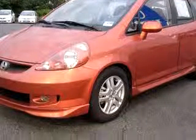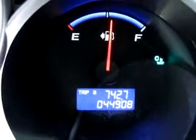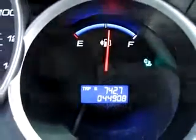With features like side airbag system, cruise control, air conditioning, tachometer, front bucket seats, reclining seats, and much more.